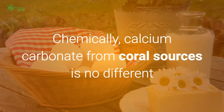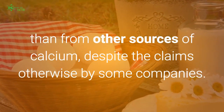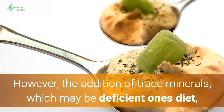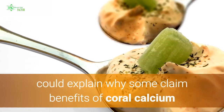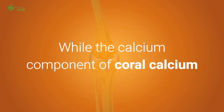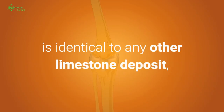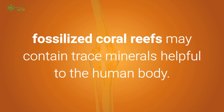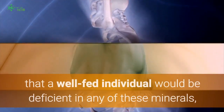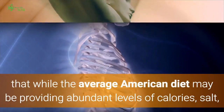Chemically, calcium carbonate from coral sources is no different than from other sources of calcium, despite claims otherwise by some companies. However, the addition of trace minerals, which may be deficient in one's diet, could explain why some claim benefits of coral calcium over more refined calcium supplements. While the calcium component is identical to any other limestone deposit, fossilized coral reefs may contain trace minerals helpful to the human body, though it's unlikely a well-fed individual would be deficient in any of these.